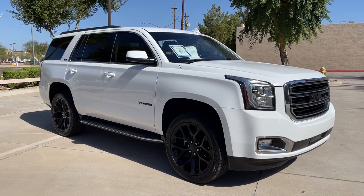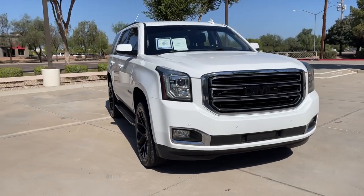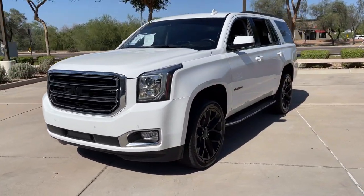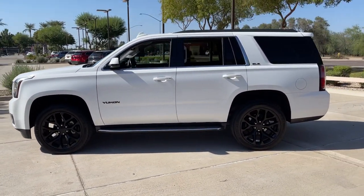Get into the 2016 GMC Yukon. With less than 70,000 miles on the odometer, this vehicle stands out from the rest. Make every adventure all it can be in this spacious, comfortable, and highly capable Yukon.